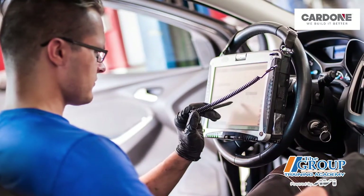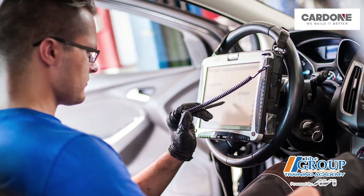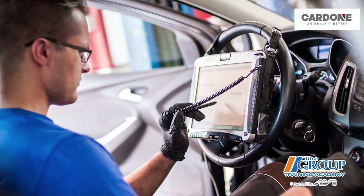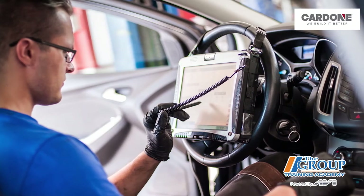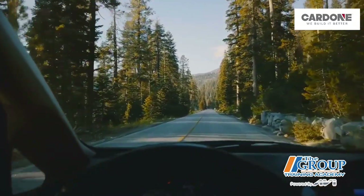If the source of the problem is the electric power steering assembly on the column or part of the steering rack, it is not a plug and play. The technician may have to perform a programming procedure so the new unit can communicate with the other modules on the vehicle, or to complete a calibration procedure requiring a scan tool and a test drive. All of this must be part of the estimate and final bill.